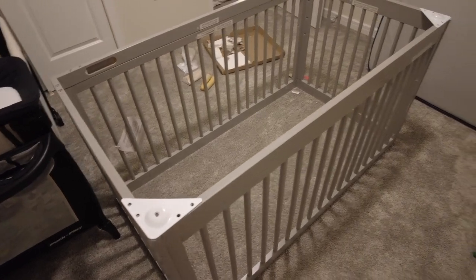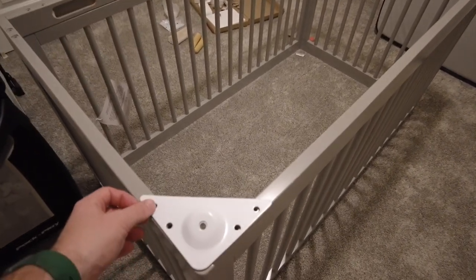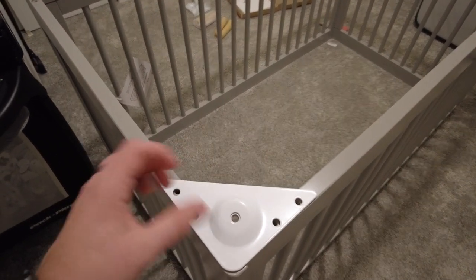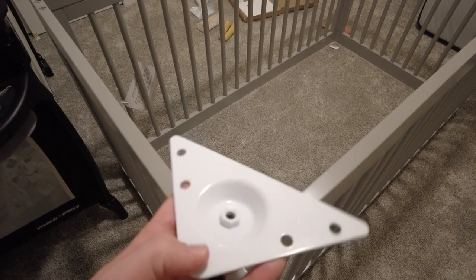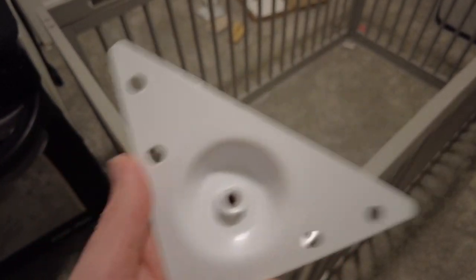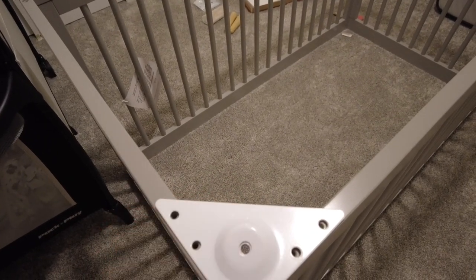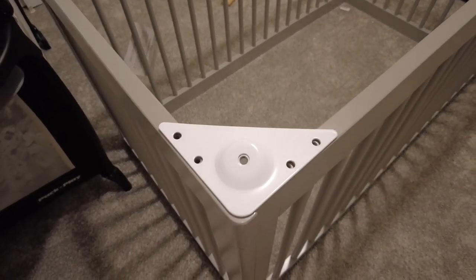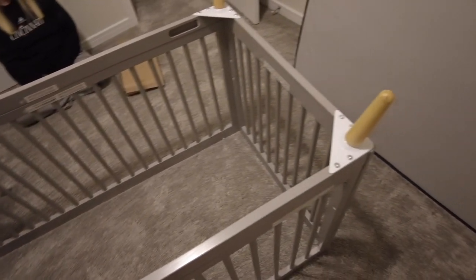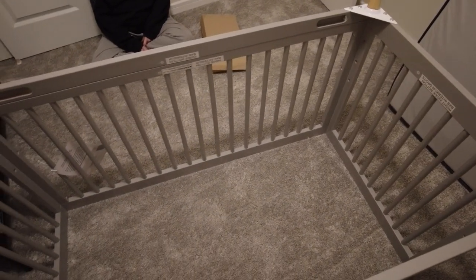Now that we have all four sides, we're going to place the feet assembly. On the backside there's a nut that the feet actually screw into, so that's going to be upside down for the crib so the design feature — the bevel — faces out. The feet are on, now I'm going to flip it over and then we're going to put the mattress support in the middle and then we'll be all finished up.